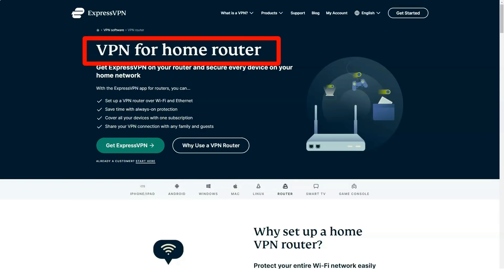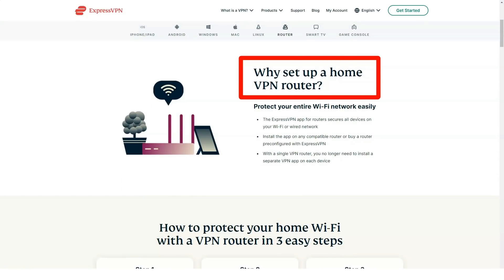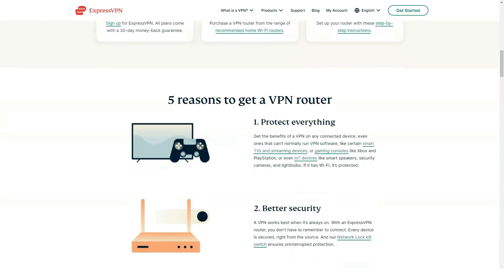Amazon Prime Video: during my testing, I was able to access Amazon Prime Video using these servers without any problems — UK Docklands, UK East London, USA New York, USA Washington, and USA Los Angeles.